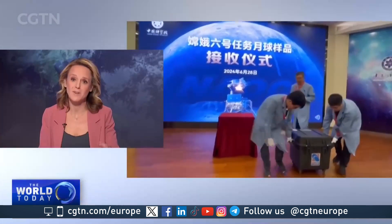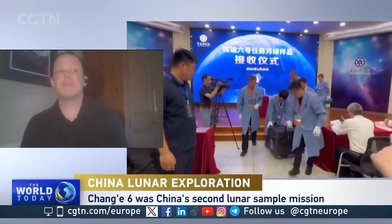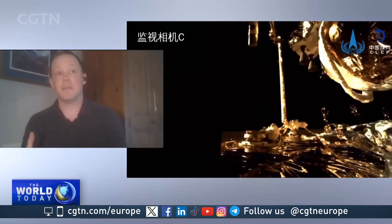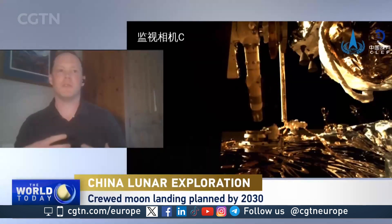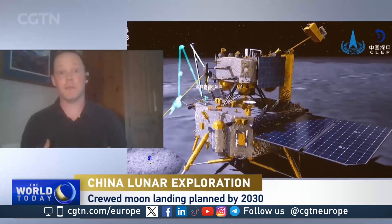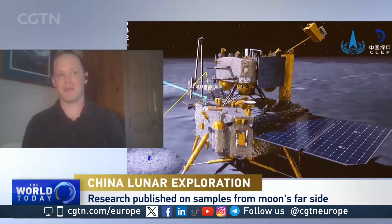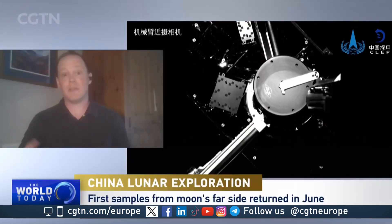Analysing Moon matter is very much your thing. What stands out for you so far in these findings? So far, they look, to a certain extent, as we would expect. This particular landing site is a volcanic region — you can think of maybe the volcanoes of Hawaii or Iceland. We're talking about very large lava flows, but they are nestled within a huge impact crater on the Moon. What I'm really looking forward to is seeing the ages that we get from these rocks, and I have it on good authority that this work is going to be coming out probably quite soon. It will be very interesting to see both what the ages of these volcanic eruptions were, but also when these large impact structures formed.